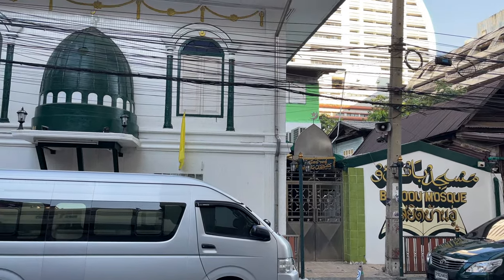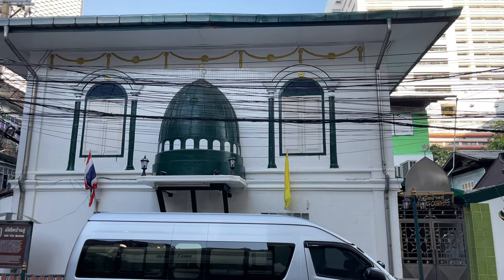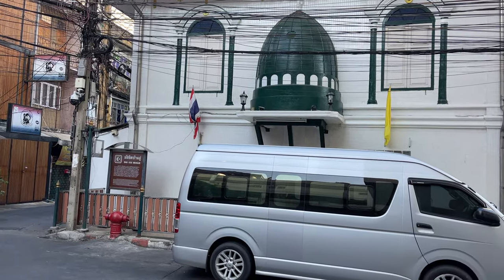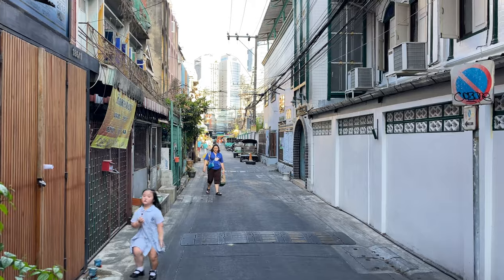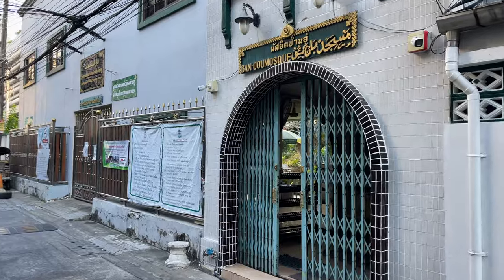An old mosque. This mosque, while modest, is over a century old and is a testament to Muslim settlement in Bangrak in an early period. The Islamic community became a presence in the area during King Rama V's reign.